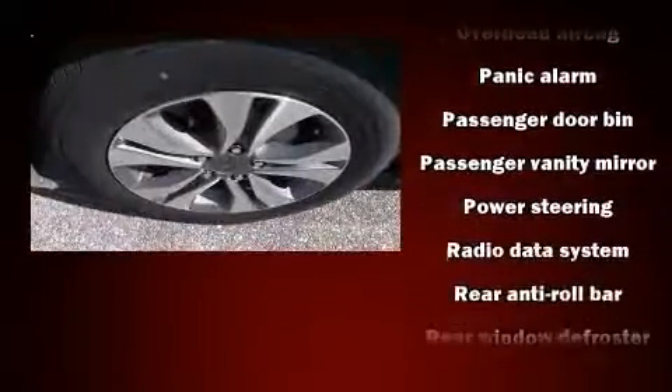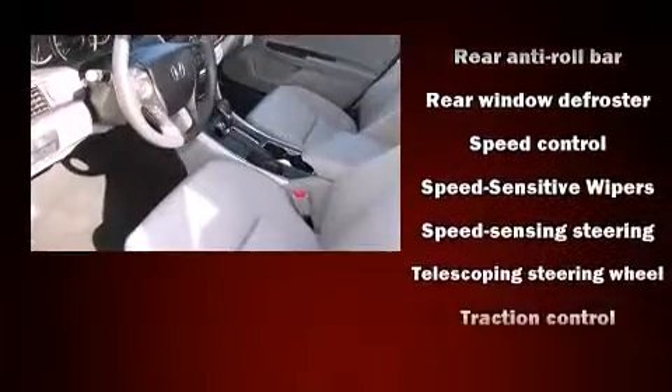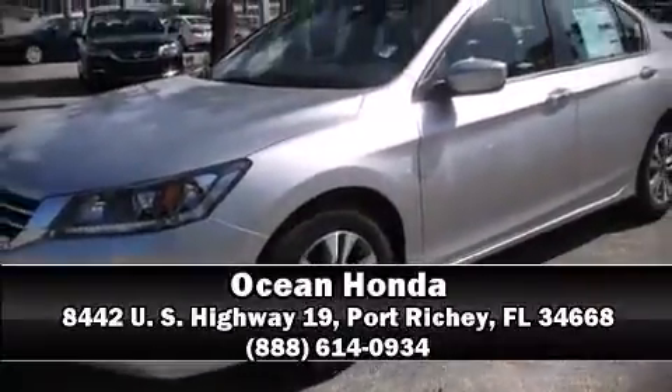This car was designed with safety in mind, allowing you to drive with even greater assurance. Our knowledgeable sales staff is available to answer any questions that you might have. We are here to help you. Thank you.